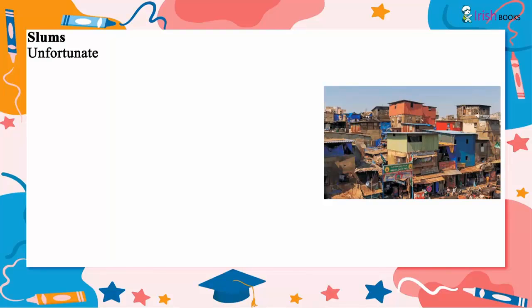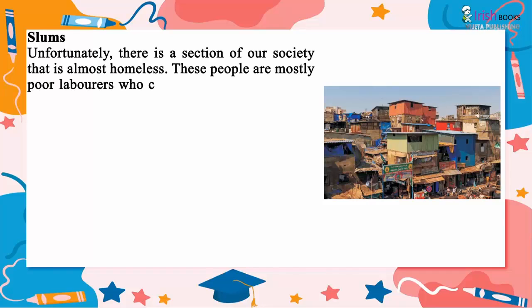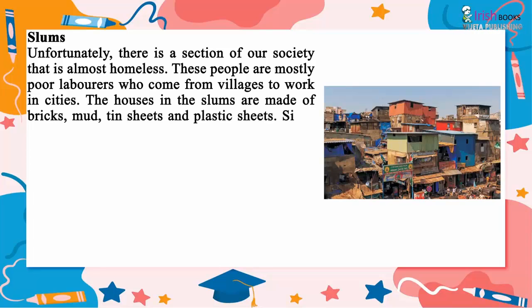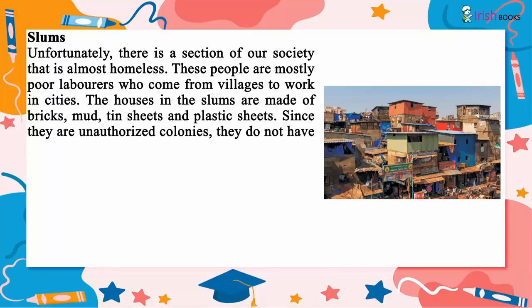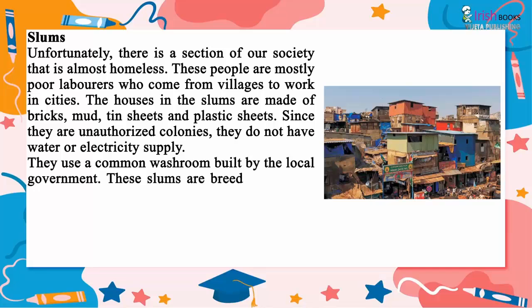Unfortunately, there is a section of society that is almost homeless. These people are mostly poor laborers who come from villages to work in cities. The houses in the slums are made of bricks, mud, tin sheets and plastic sheets. Since they are unauthorized colonies, they do not have water or electricity supply. They use a common washroom built by the local government.